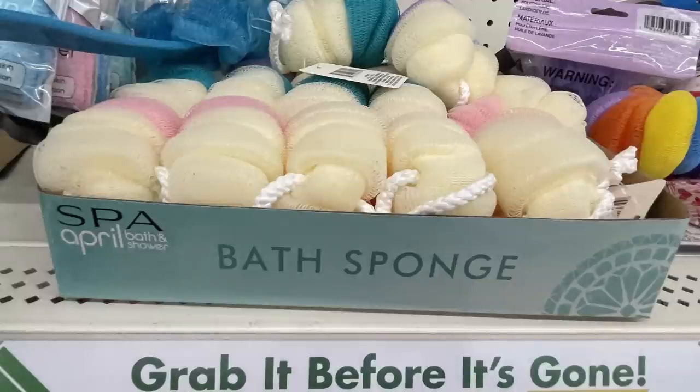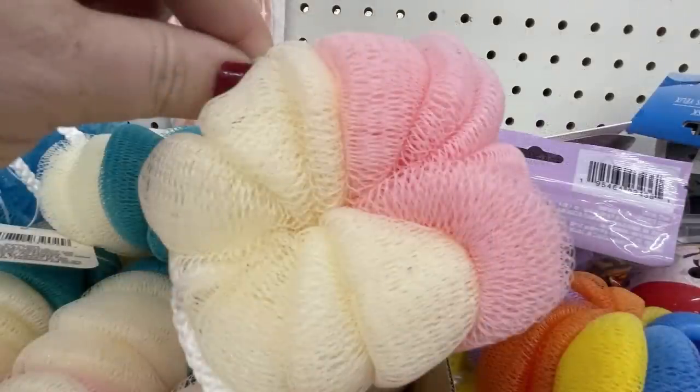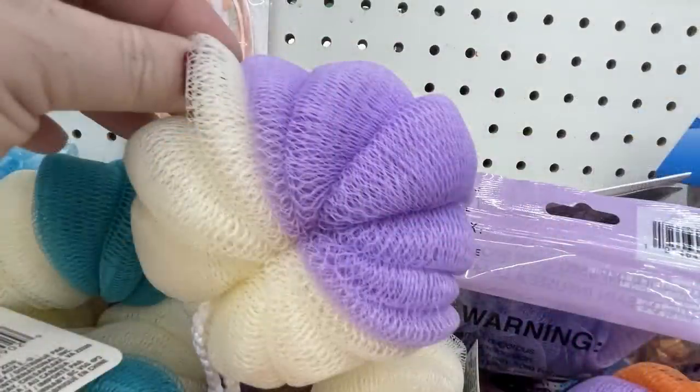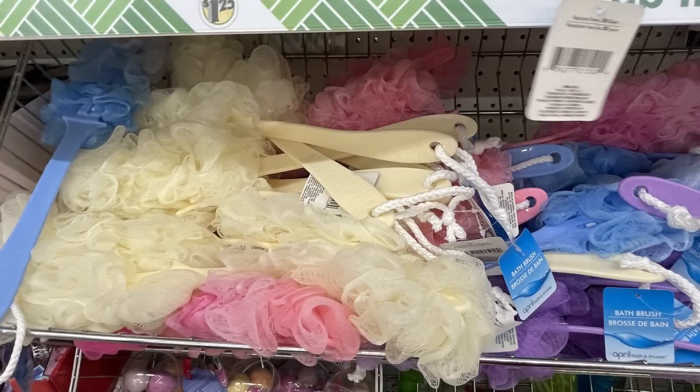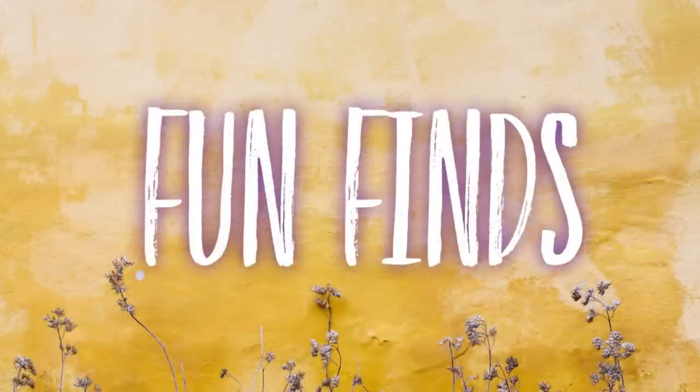They also have new two-tone bath sponges in blue with ivory, pink, and purple — a lot of these coordinate with Mother's Day items in that same color scheme. And lufas on a brush handle in purple, blue, pink, and yellow.